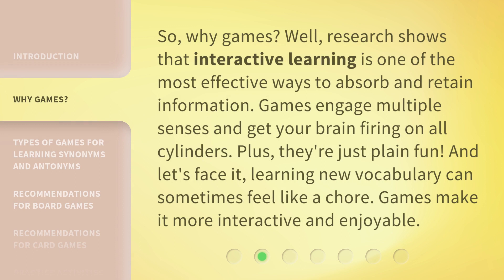So, why games? Well, research shows that interactive learning is one of the most effective ways to absorb and retain information. Games engage multiple senses and get your brain firing on all cylinders. Plus, they're just plain fun. And let's face it, learning new vocabulary can sometimes feel like a chore. Games make it more interactive and enjoyable.